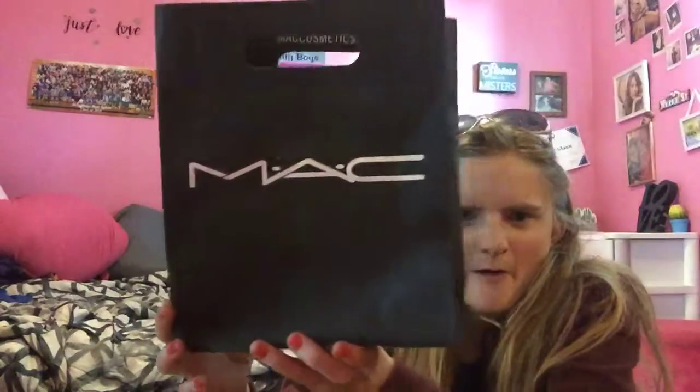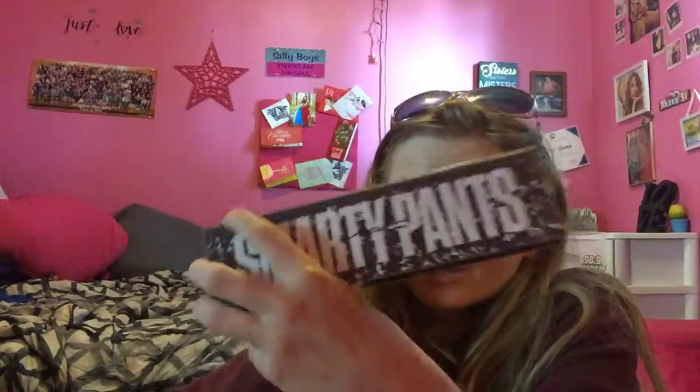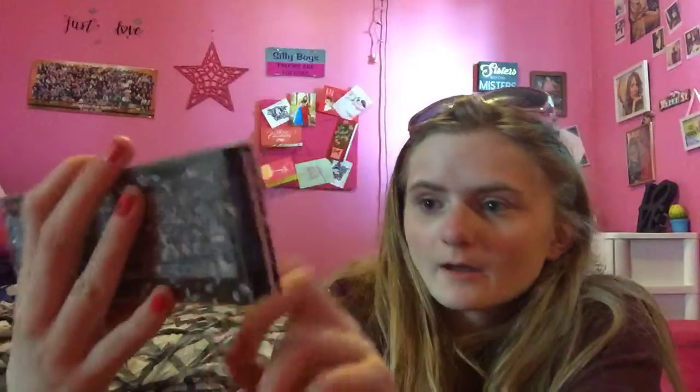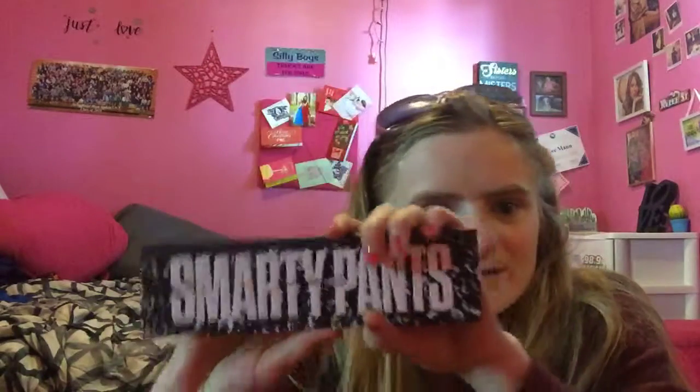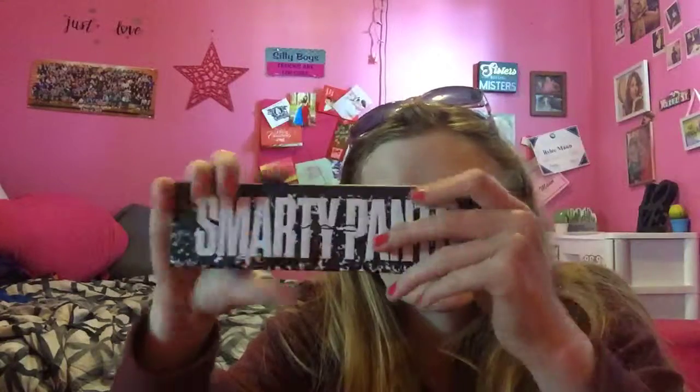I'll show you the MAC item. It was on clearance for $26.40, and the staff said it's their favorite eyeshadow palette ever and they're discontinuing it — the MAC Smarty Pants eyeshadow palette, 40% off. I have the Too Faced Sweet Peach palette which was gifted to me, so this is the first high-end eyeshadow palette I bought myself, so it's special.